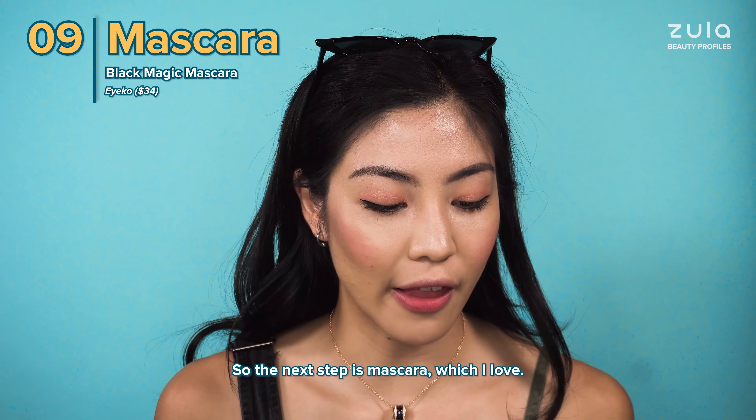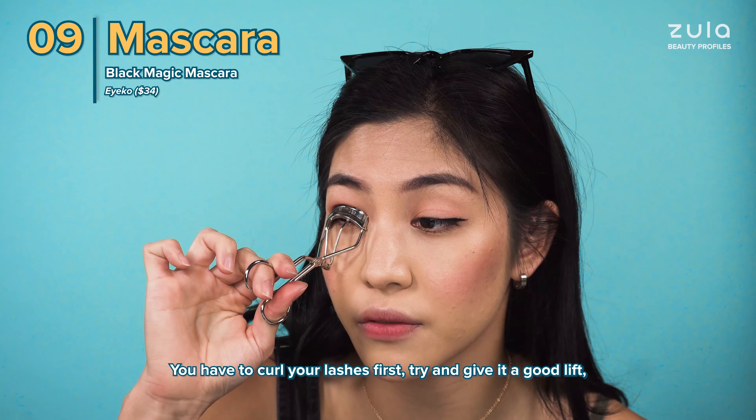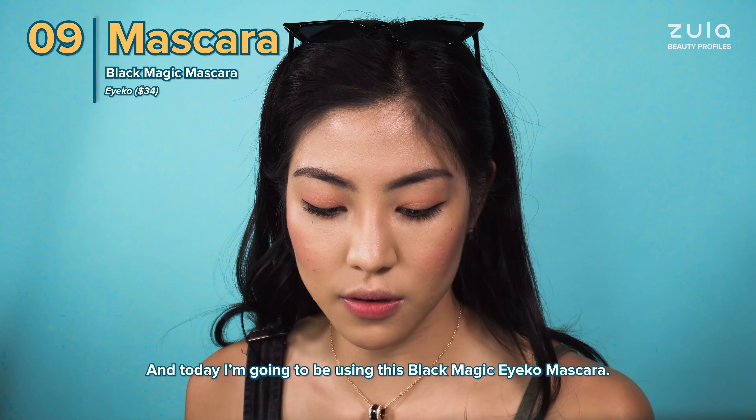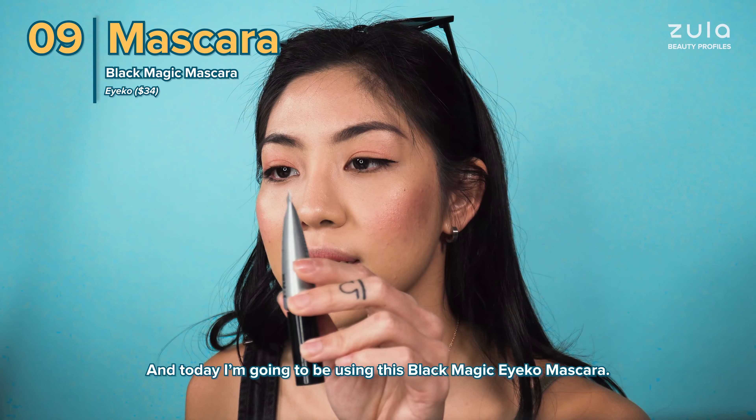Next step is mascara, which I love. You have to curl your lashes first — try and give it a good lift because it really opens your eye. Look at that! Today I'm going to be using this Black Magic Ico mascara.